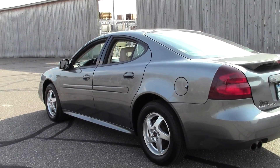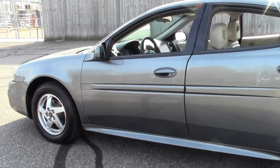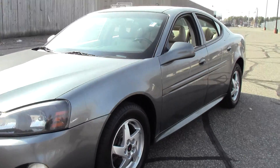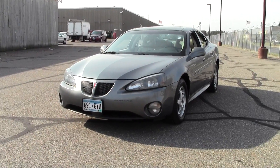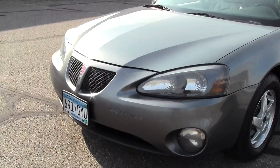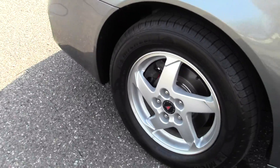J.D. Power gave it 4 out of 5 for overall dependability. It's fun to drive, has that sporty appearance, sits a little bit lower to the ground, and definitely has some pep.